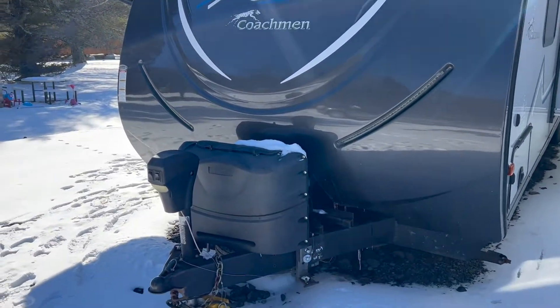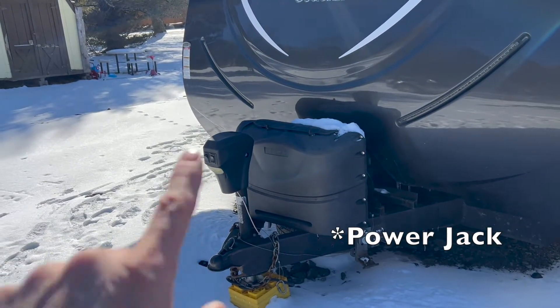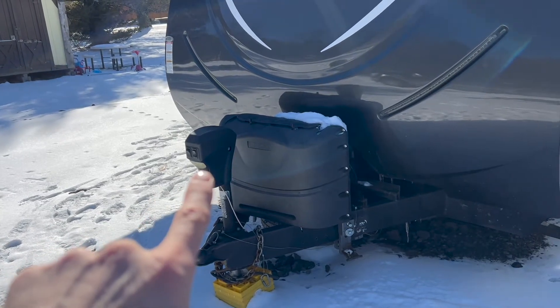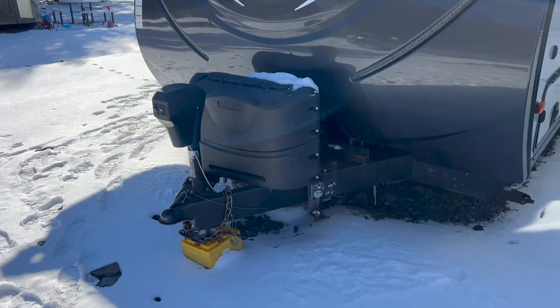In the front we have the dual propane tanks, the automatic jack with the up and down button, and also the light in the front that helps illuminate things if you are hooking up in the dark.